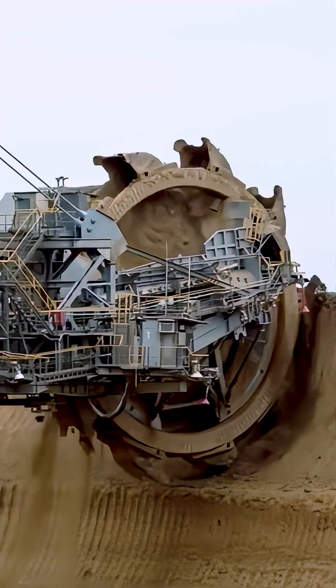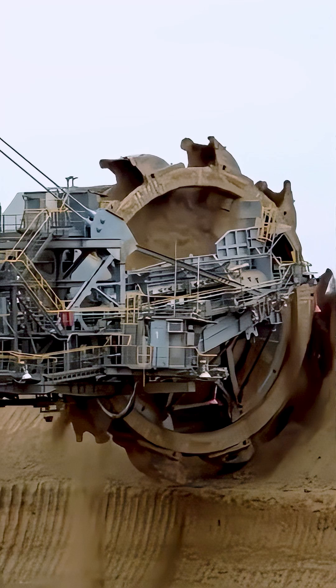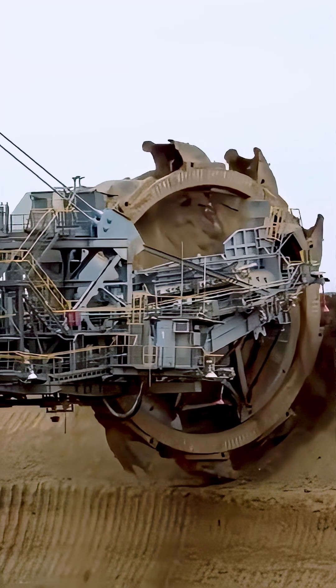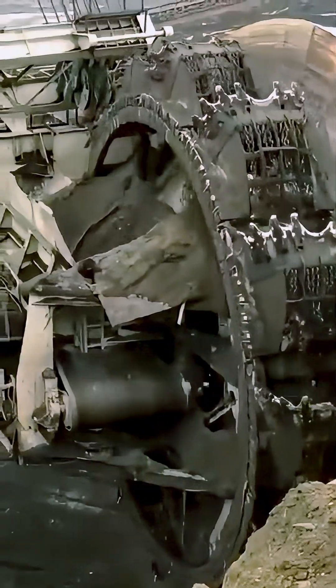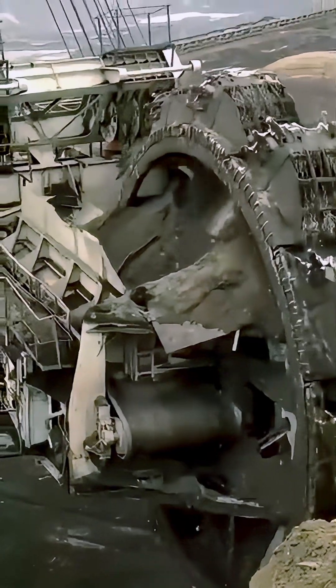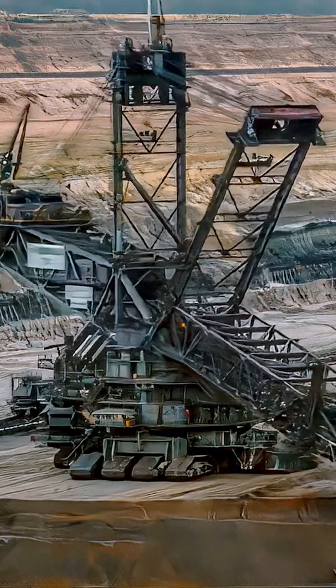Efficiency and power are its greatest strengths. The Bagger 293 can work around the clock, reducing the time and cost of large-scale mining operations. While it comes with a hefty price tag of $100 million, its unparalleled productivity makes it a worthwhile investment for major mining projects.